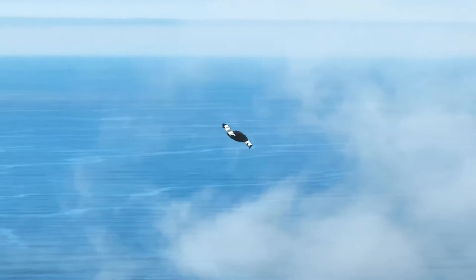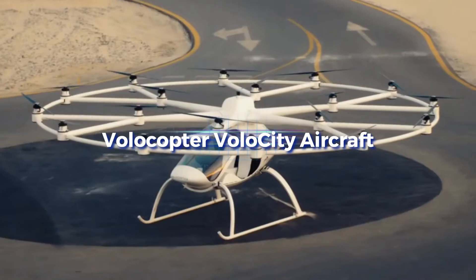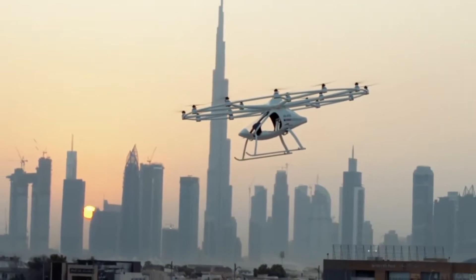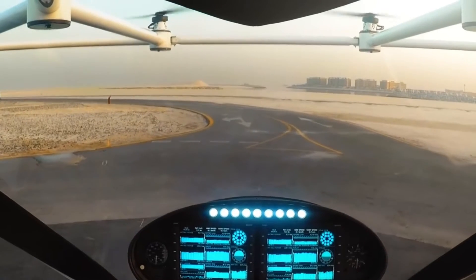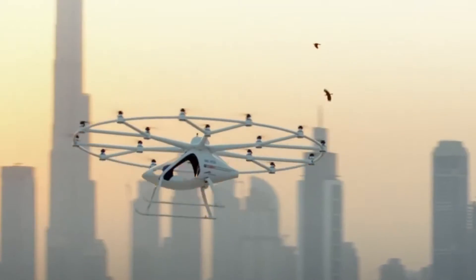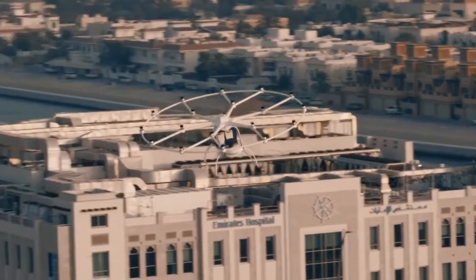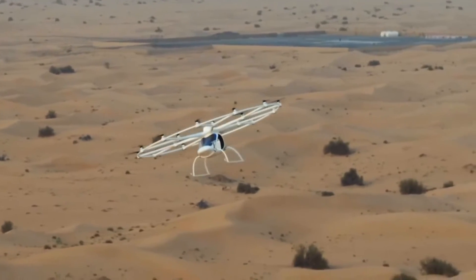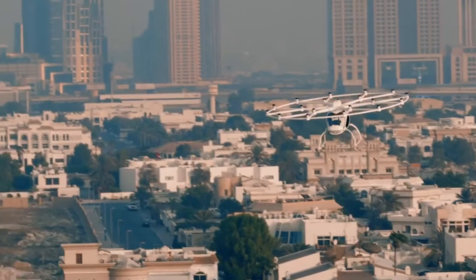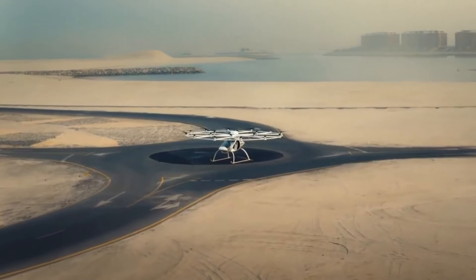Flying through the city on the innovative Volocopter Volocity is a breeze, and it won't hurt the environment either. This aircraft is capable of both solo and tandem flight thanks to its electric vertical takeoff and landing capabilities. Stability and minimal noise are provided by its 18 rotors, and its flight is powered by nine batteries. It can reach speeds of 110 kilometers per hour, has a range of 35 kilometers, and can transport two people.